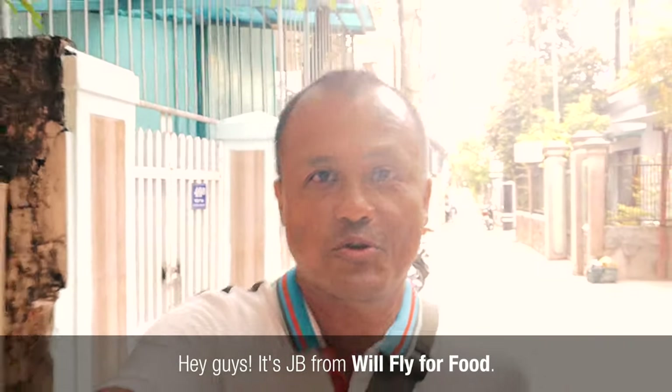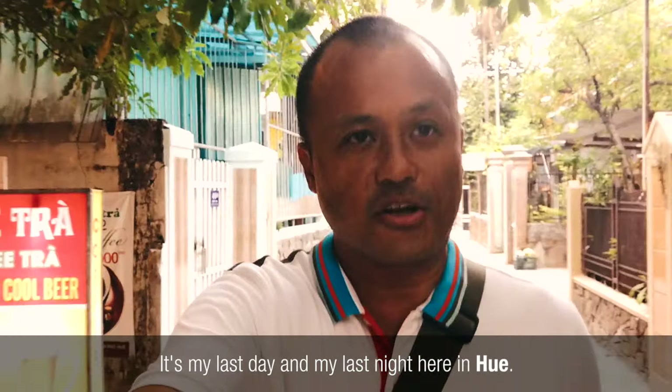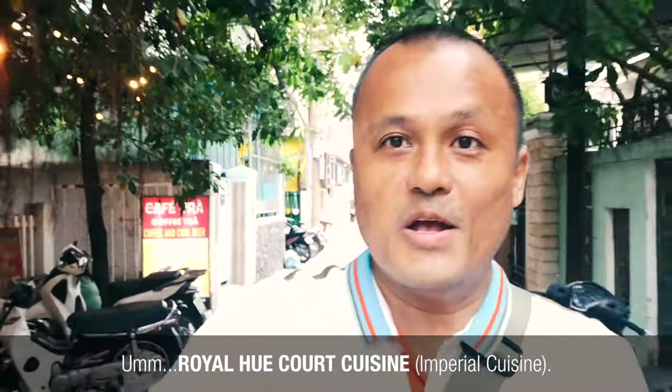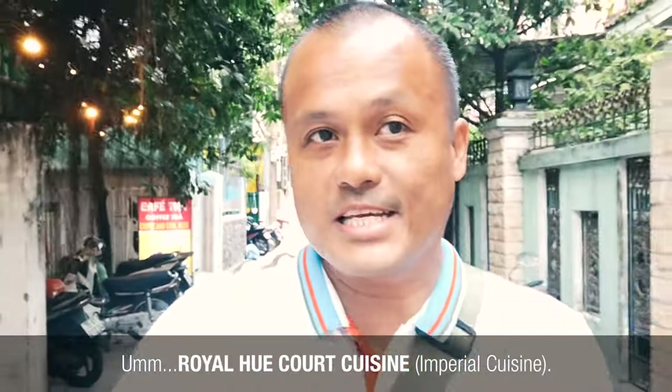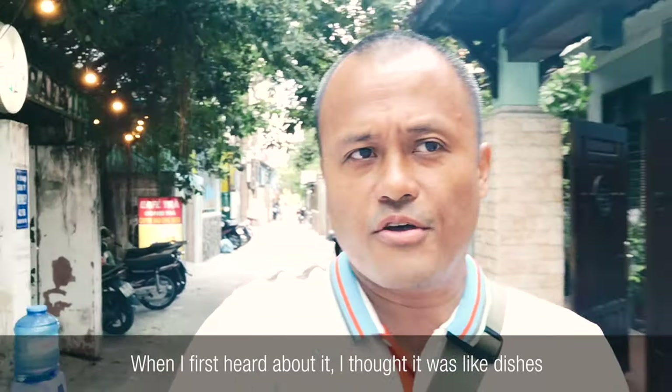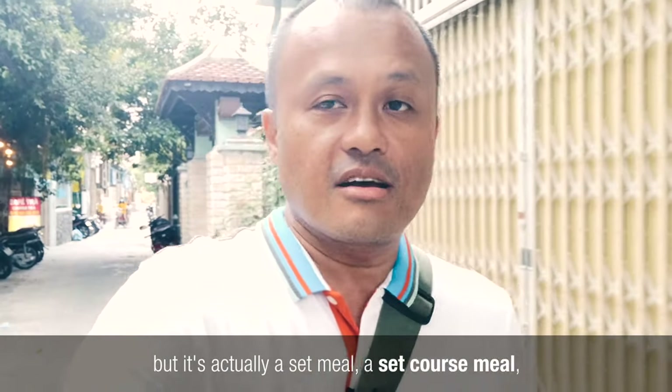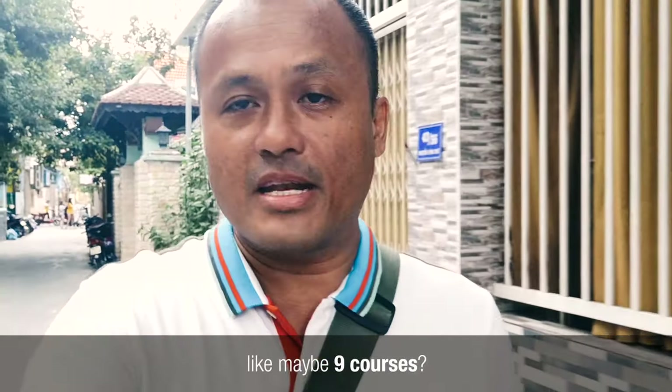Hey guys, it's JB from Will Fly For Food. It's my last day and my last night here in Hue, and I saved the most special meal for tonight — Royal Hue Court Cuisine. When I first heard about it, I thought it was like dishes inspired by Royal Court Cuisine, but it's actually a set course meal, like maybe nine courses.